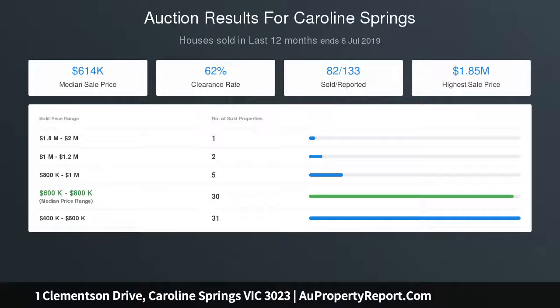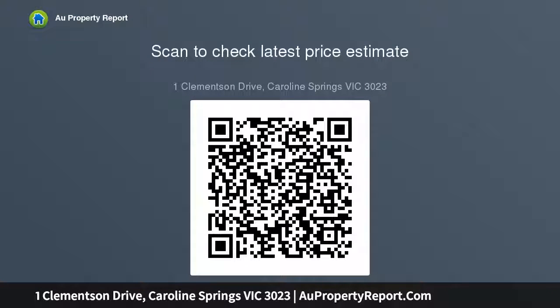Featuring heating, cooling, high ceilings, timber flooring and carpet throughout bedrooms, alarm, video intercom and spa. If all that doesn't impress you, there's more.